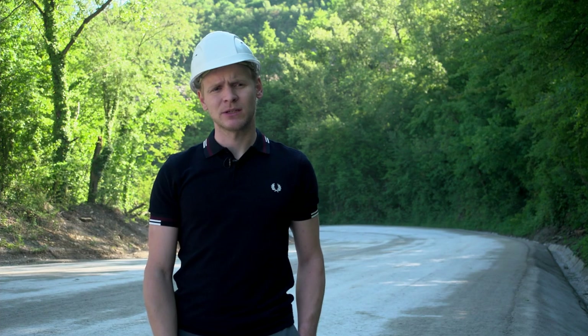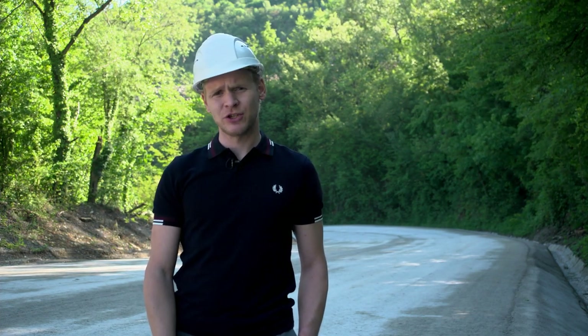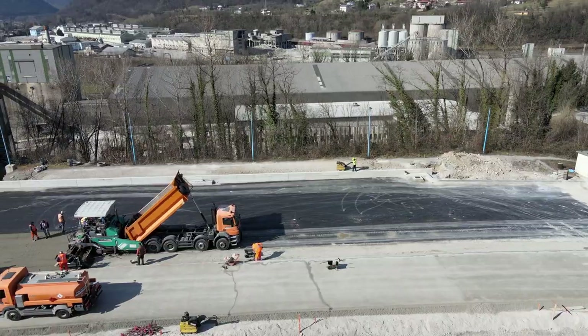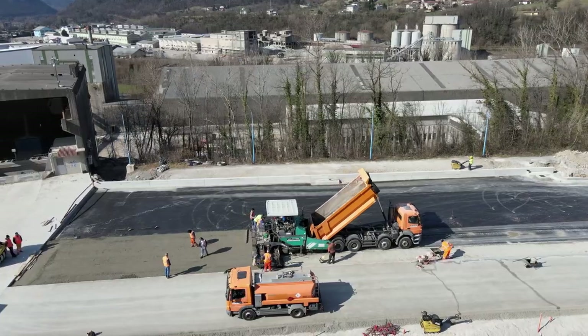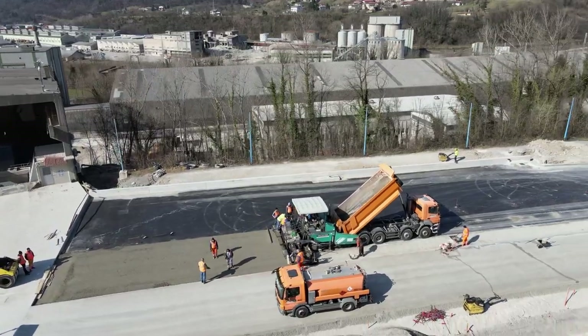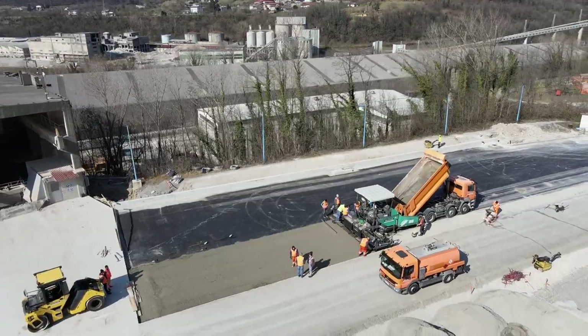Glavna prednost valjenega betonskega vozišča pred klasičnimi betonskimi vozišči je ta, da se vgradnja lahko vrši z mehanizacijo za vgrajevanje asfalta. Vgradnja je zato hitra in učinkovita. Tako smo brez večjih težav izvedli preko 10.000 m² vozišča.